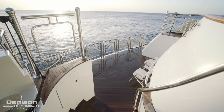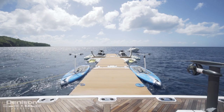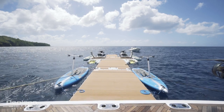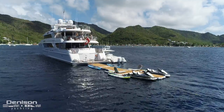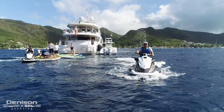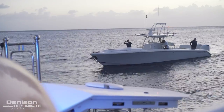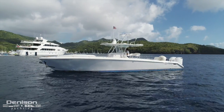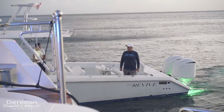From here we head aft down a teak-laden staircase to access the swim platform — ideal for dropping your floating dock systems in the water and preparing all your toys. Revive can carry a lot: sea bobs, jet skis, a RIB inflatable, and much more. And let's not forget about the 39 Venture she tows — the go-to fishing machine aboard for the owner. Fishing is a lifestyle here aboard Motor Yacht Revive.